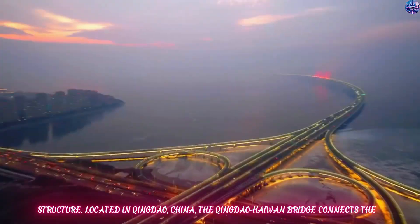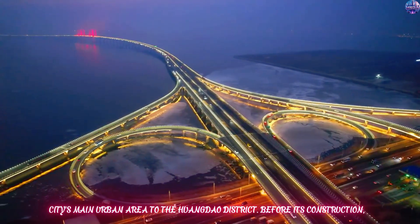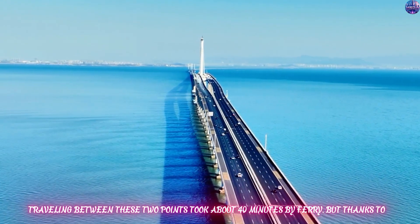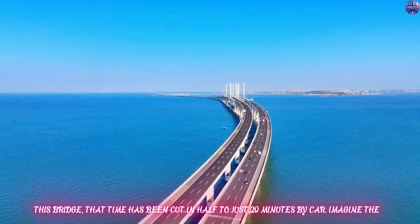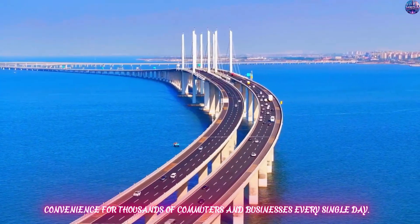Located in Qingdao, China, the Qingdao-Haiwan Bridge connects the city's main urban area to the Huangdao District. Before its construction, traveling between these two points took about 40 minutes by ferry. But thanks to this bridge, that time has been cut in half to just 20 minutes by car. Imagine the convenience for thousands of commuters and businesses every single day.